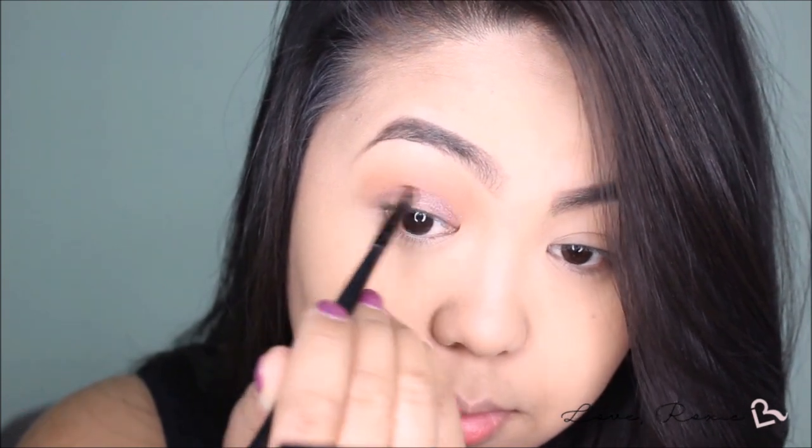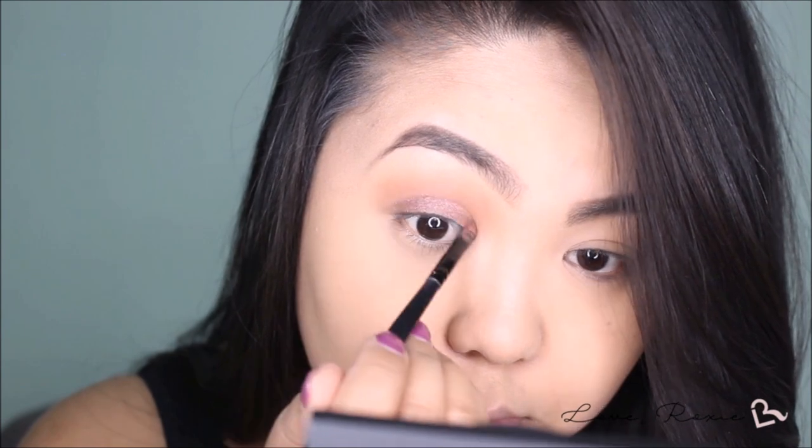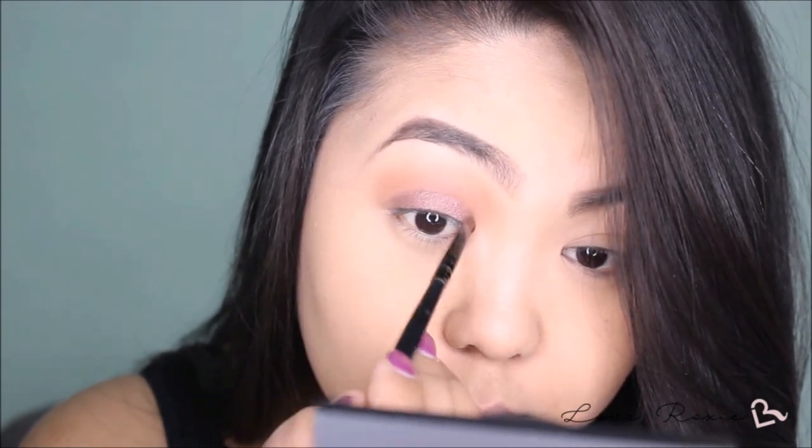Next is my lids. I'm using their Long Lasting Lustrous Eyeshadow in Sourbet. And to give it a pop of color, I'm using their Cream Eyeliner in Teal Teas.